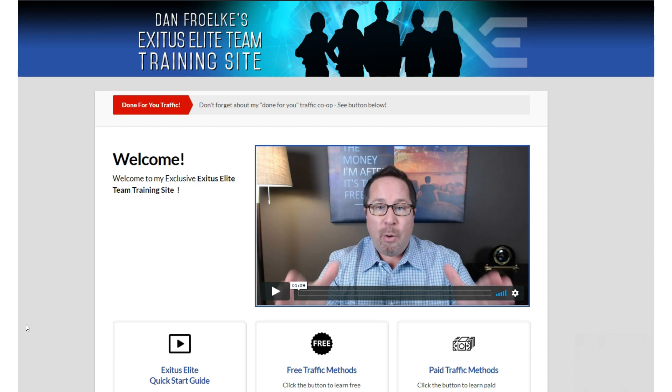Hope you enjoyed this video. This is Dan Froelke — have a great marketing day.